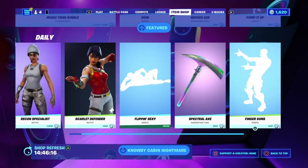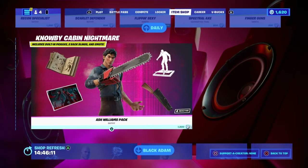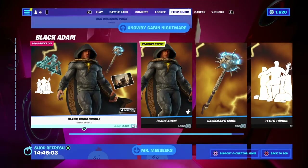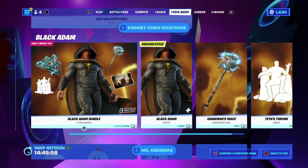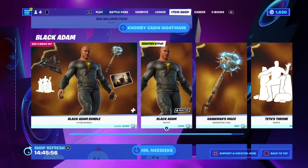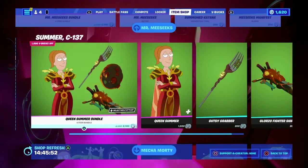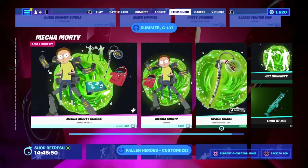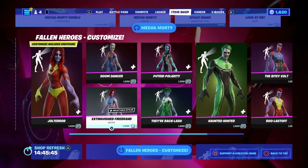Finger Guns is here — I swear it's from season three. We've got the Ash Williams bundle, which is apparently leaving tomorrow, so if you haven't got it, now's your time — it's going for 900 V-Bucks apparently. Black Adam is still here and will be leaving in three or four days. My friend watched the Black Adam movie and said it was very good. We've also got Mr. Meeseeks, the Queen Summer bundle, and Mecha Morty — all part of the Rick and Morty collaborations.